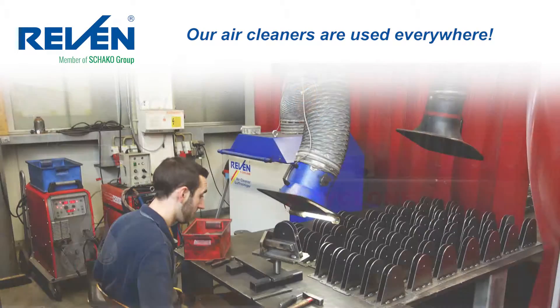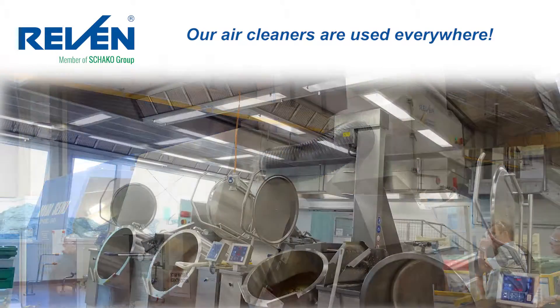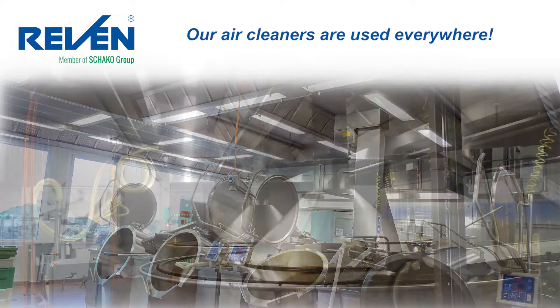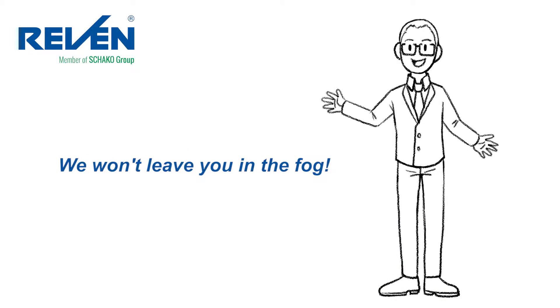From the smallest welding workplace to large machining tours in the mechanical sector, and from commercial kitchens to production lines for freshly baked potato pancakes in the food industry — wherever you are, we won't leave you in the fog.